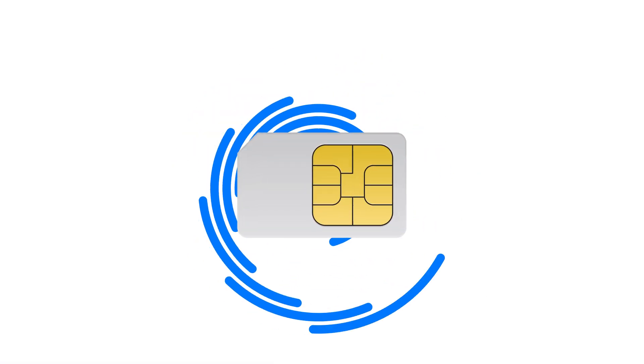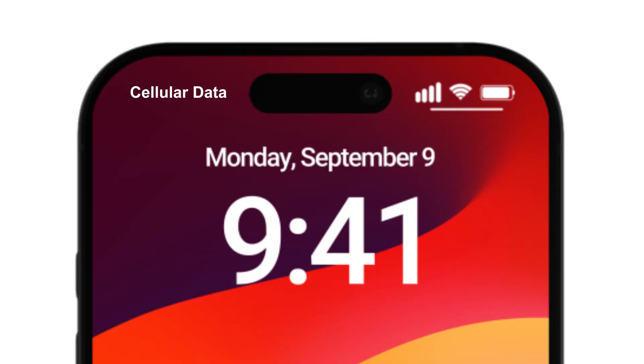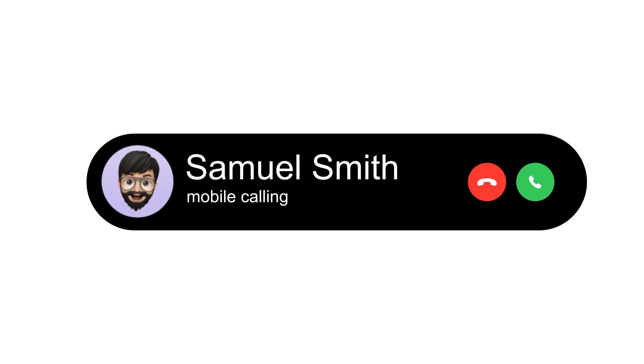First, a SIM card stores information that allows your device to connect to a mobile network. To use it, insert the card into your phone through a SIM slot, make calls, send texts, and connect to the internet.